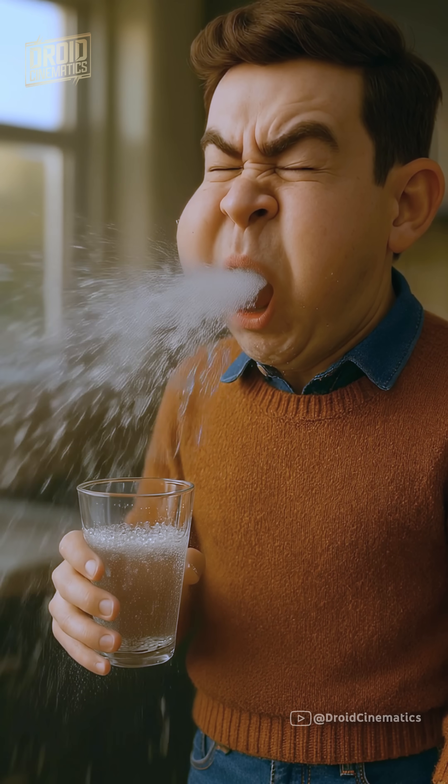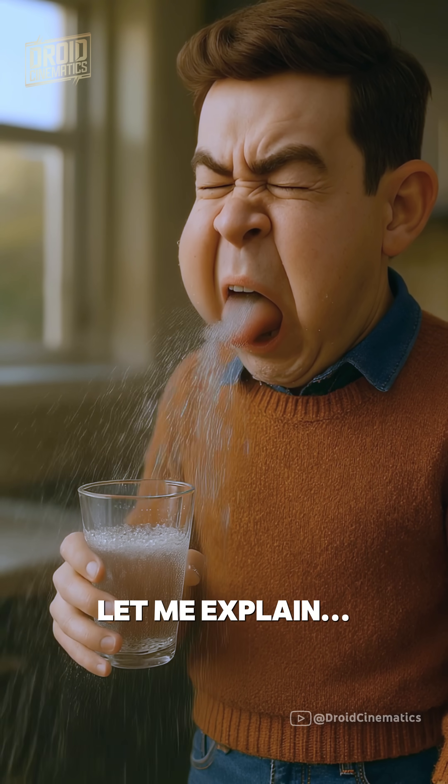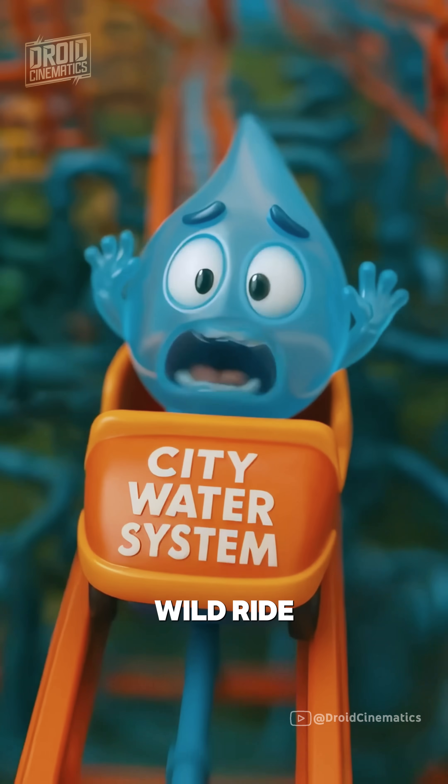You might be drinking toilet water every day. Well, sort of. Let me explain. In modern cities, every drop of water goes on a wild ride.